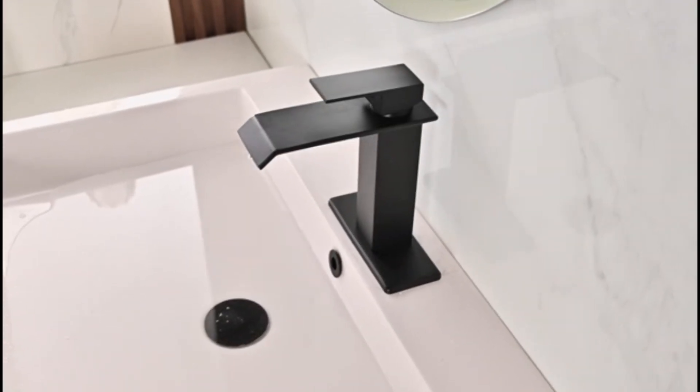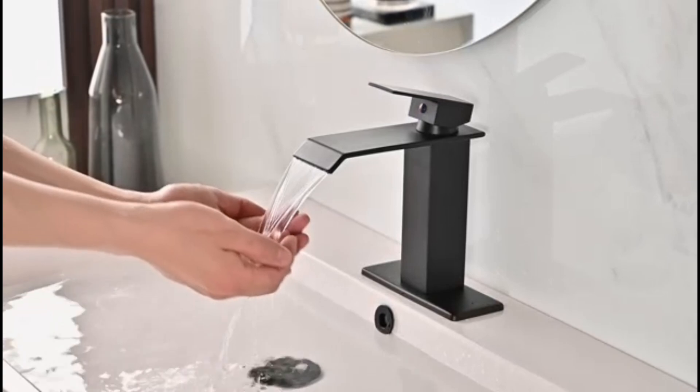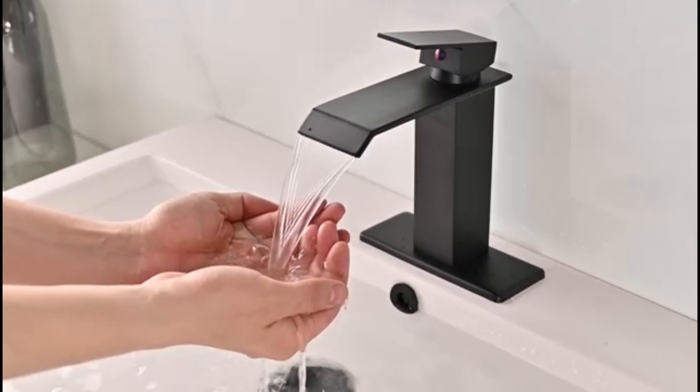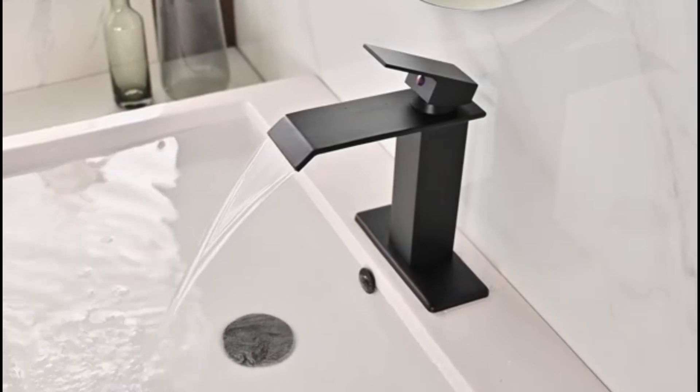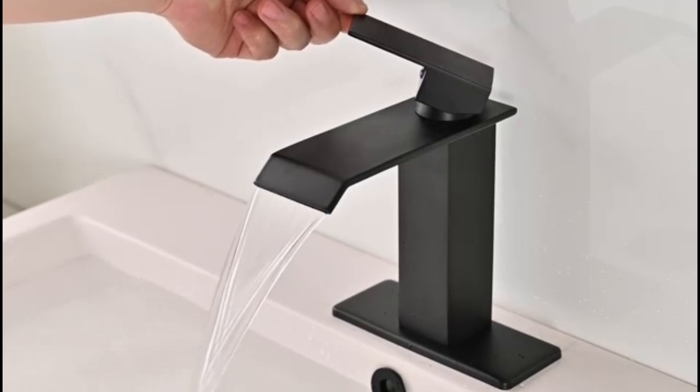Design: Contemporary, high-arc spout. Material: Solid brass construction. Features: Single-handle lever for easy control, Duralast cartridge for smooth operation and durability, and spot-resist finish to prevent fingerprints and water spots. Why choose: Reliable performance and modern aesthetics make it a popular choice.